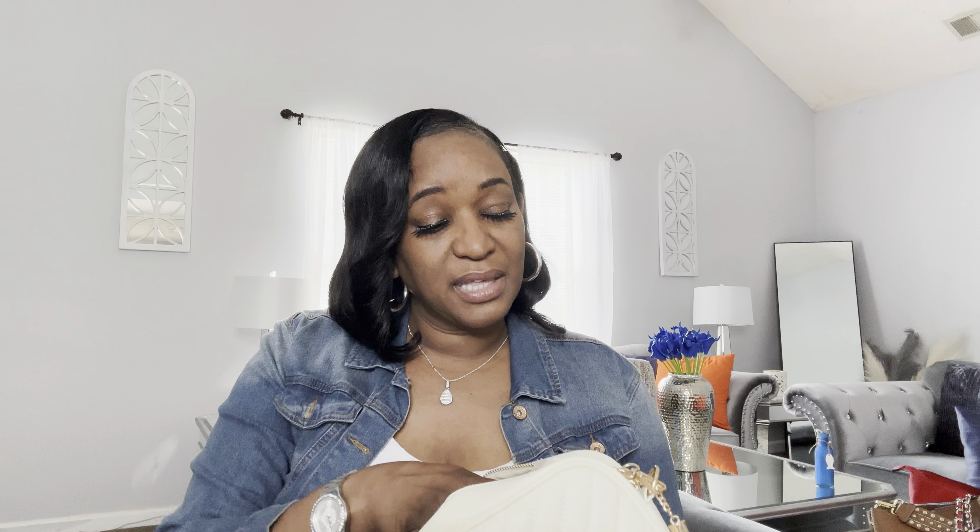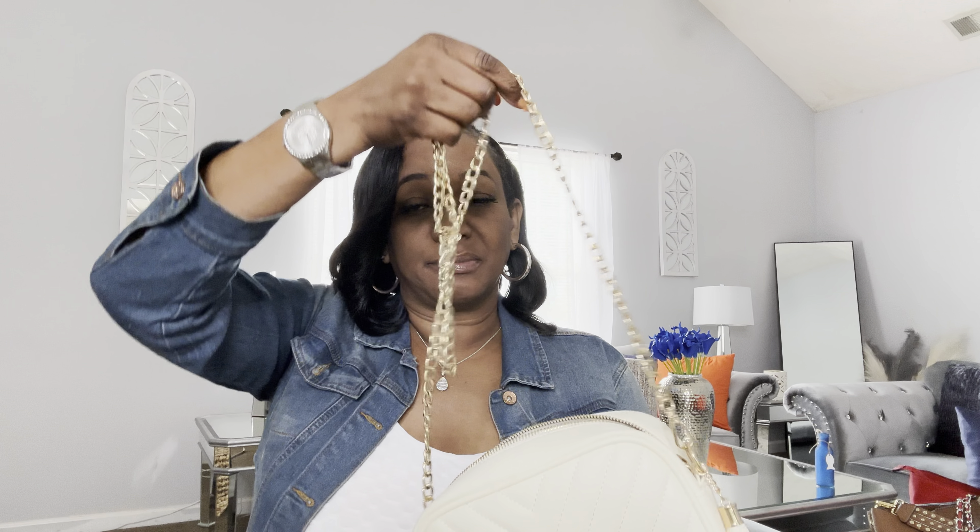The next bag I picked up from Charlotte Russe. I like that it's a nice size, and the biggest thing I love about it is that it's a crossbody. Look at that chain — it's so long and cute. It's an off-white bag; this is actually my second off-white bag. I've already worn it. She was about nine or ten dollars — I did catch her on sale. This is what the inside looks like. Love her.